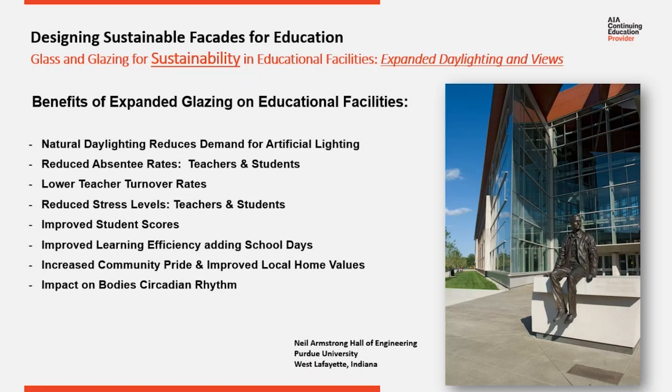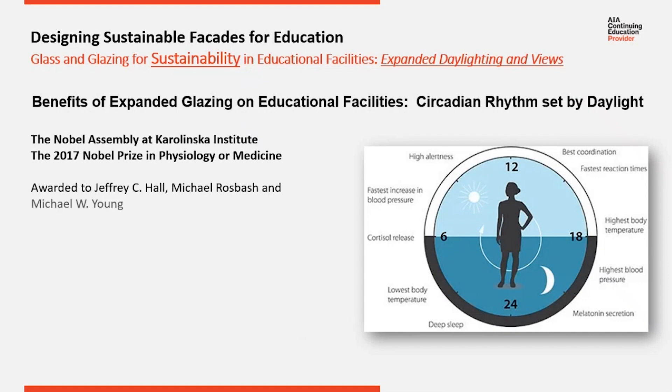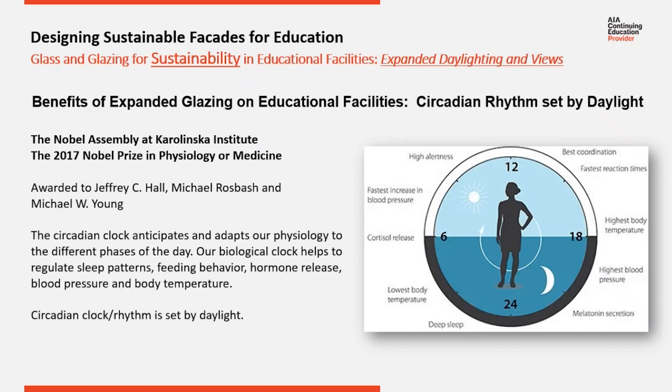This last benefit is the impact on the body's circadian rhythm. We now recognize how important daily exposure to sunlight is for us. In 2017, the Nobel Award was given to three doctors who studied the impact of daylight upon our body's natural clock, which is circadian rhythm. This is a natural rhythm in our bodies that regulates our sleep, eating patterns, along with other physiology such as hormone release, blood pressure, and body temperature. These are all set by exposure to daylight on a daily basis.